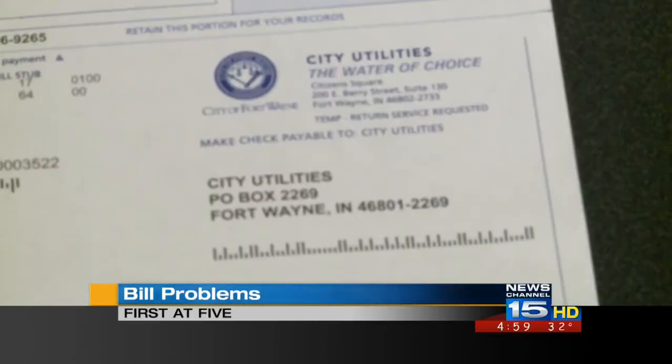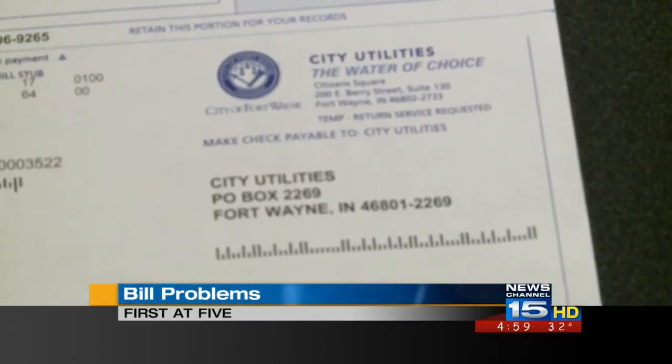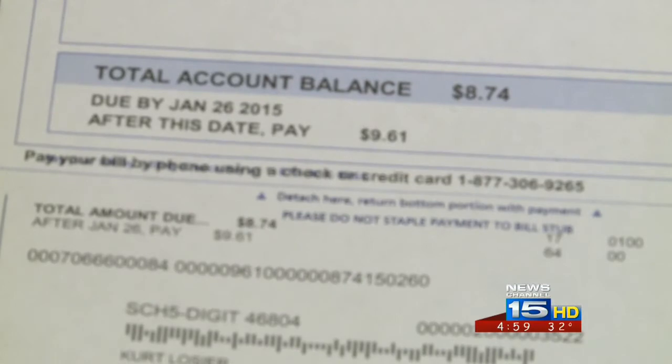Now at 5, Fort Wayne City Utilities is trying to figure out why some customers appear to have been overcharged.